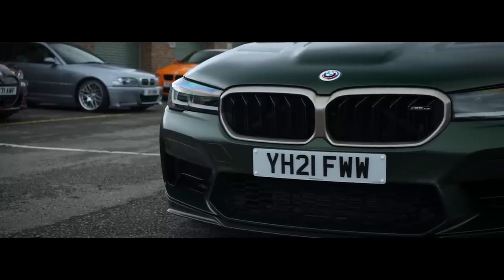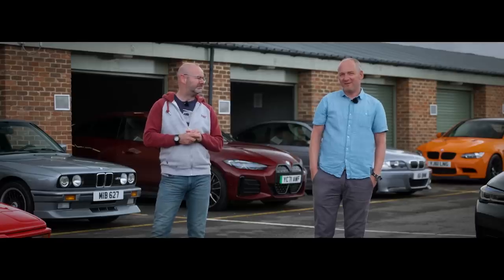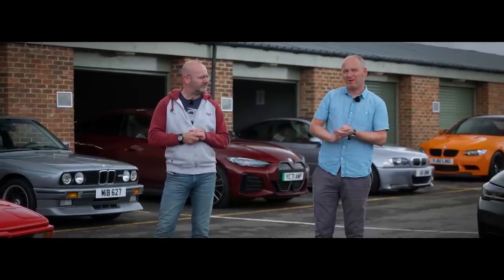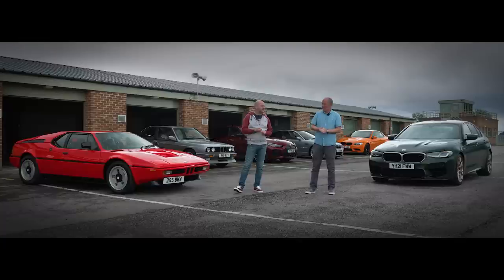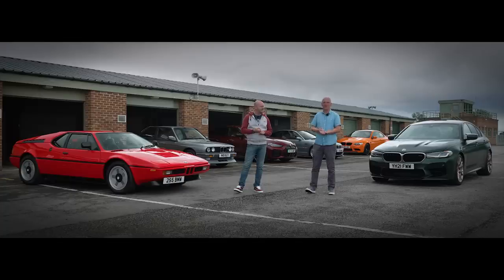They've been rear wheel drive, they've been four wheel drive. It's had four, six, eight, ten cylinder engines and even recently electric motors. Which got us thinking — if you were to make the perfect M car, what would it be? So that's why you find us here, indulging in two of our favourite things: driving cars and having a good old natter over a cup of tea. We've gathered together some of the most significant, best cars in the brand's history and we're going to get under their skin and see what makes them tick.